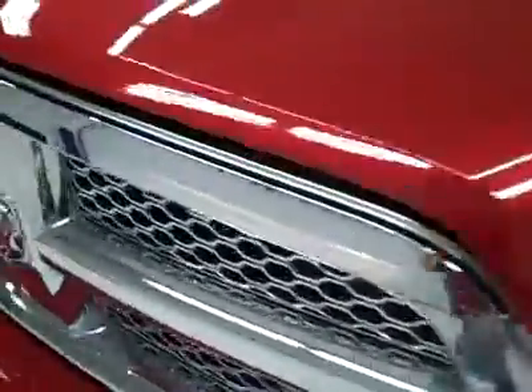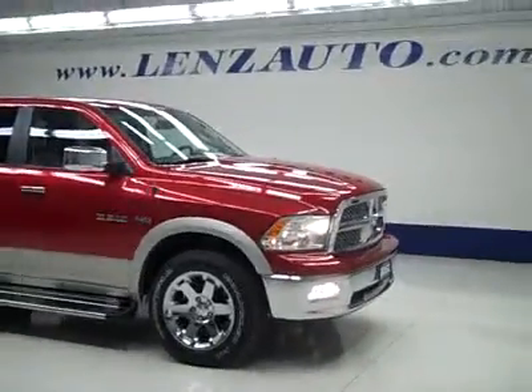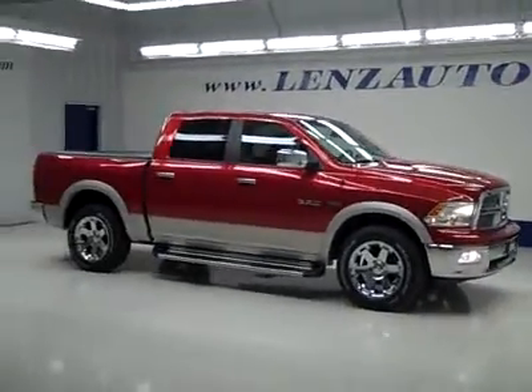Let's take a look under the hood. The rear view mirrors are heated signal mirrors. As you can hear, it's running very smoothly, and you've got a nice clean engine bay. If you'd like to see more pictures along with a full description, or to take a look at one of our other more than 450 trucks and SUVs, visit LensAuto.com.